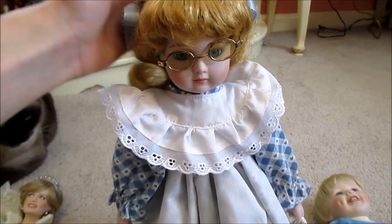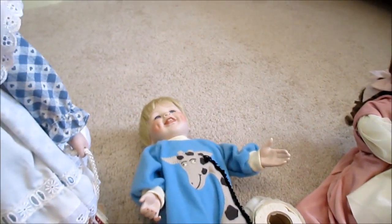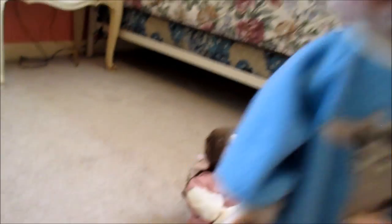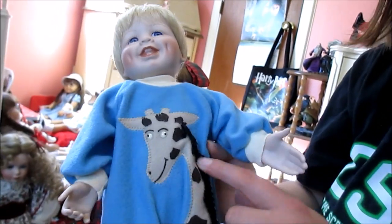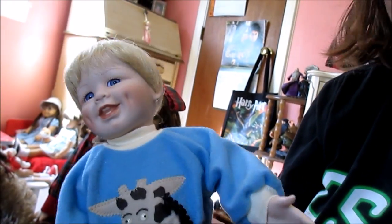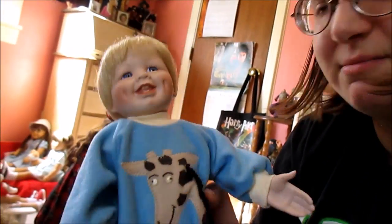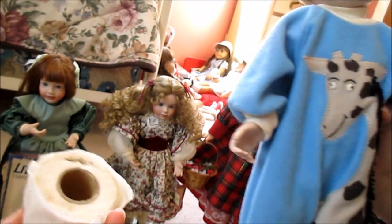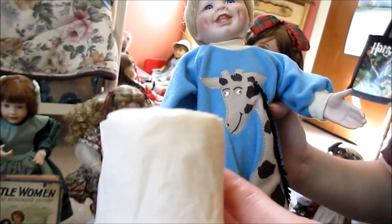This one is Ashton Drake — 'Catch Me If You Can' — and he comes with a roll of toilet paper. I still remember the day my grandmother opened him and thinking he was just really cool and cute. We always loved doll bathroom-related stuff. The toilet paper roll actually looks like it's been used — it's old and dirty, pretty filthy.